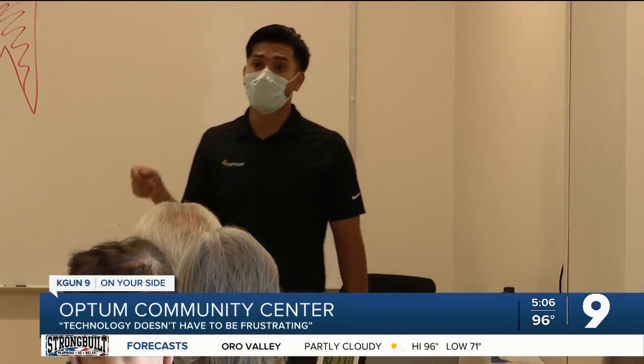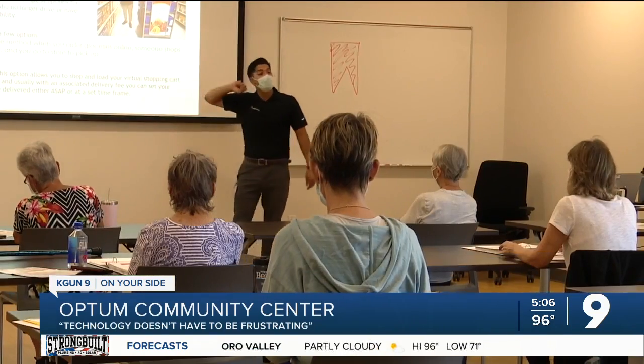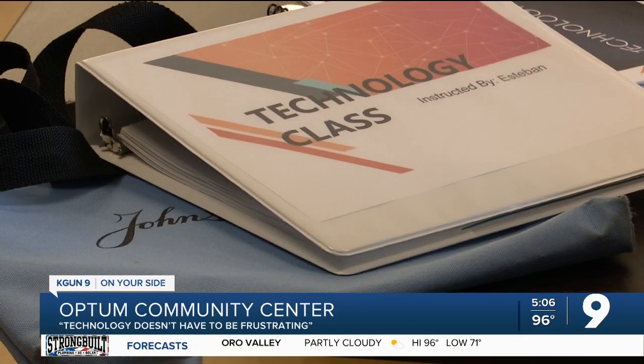Folks at Optum's community centers say they're trying to give grandkids all across Arizona a break from teaching their older loved ones how to use today's tech. The class has covered a variety of cell phone basics — starting from the top with saving contacts, general messaging, photos, and videos. On Friday, Esteban Castro, a volunteer outreach coordinator, taught the class about online shopping.